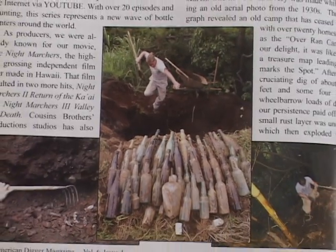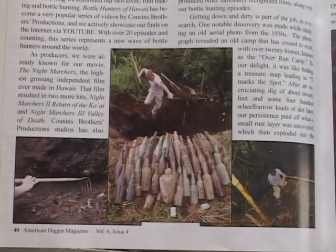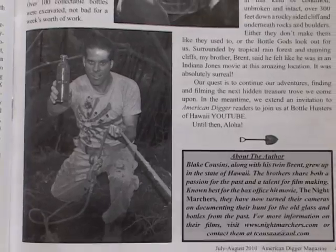If you're into metal detecting, treasure hunting, or bottle digging, American Digger Magazine's got it all. Looking at all these bottles makes Brent and I want to go hunting. So come on guys, let's get to it. Let's go.